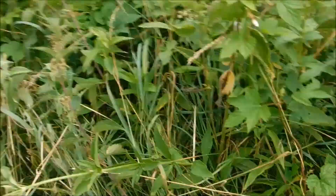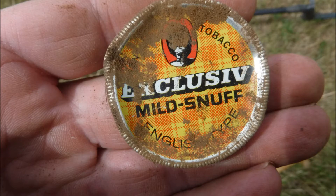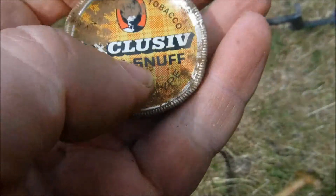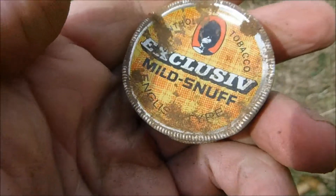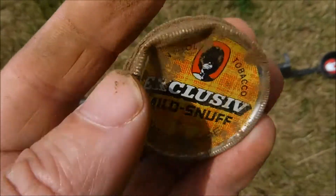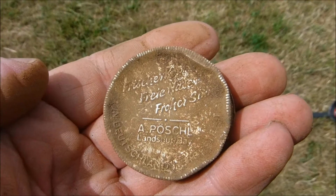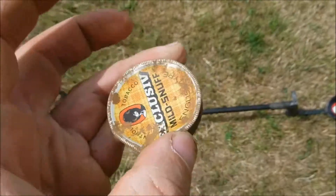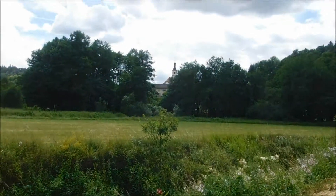There was a peacock butterfly — we call them Pfauenauge — and there it goes. What a shame. Okay, let's carry on digging. And there we have a snuff tin — tobacco, menthol tobacco, exclusive mild snuff, English type. They've got the guardsmen on there. Just to correct myself — it wasn't a tiger eye, it was a peacock eye.